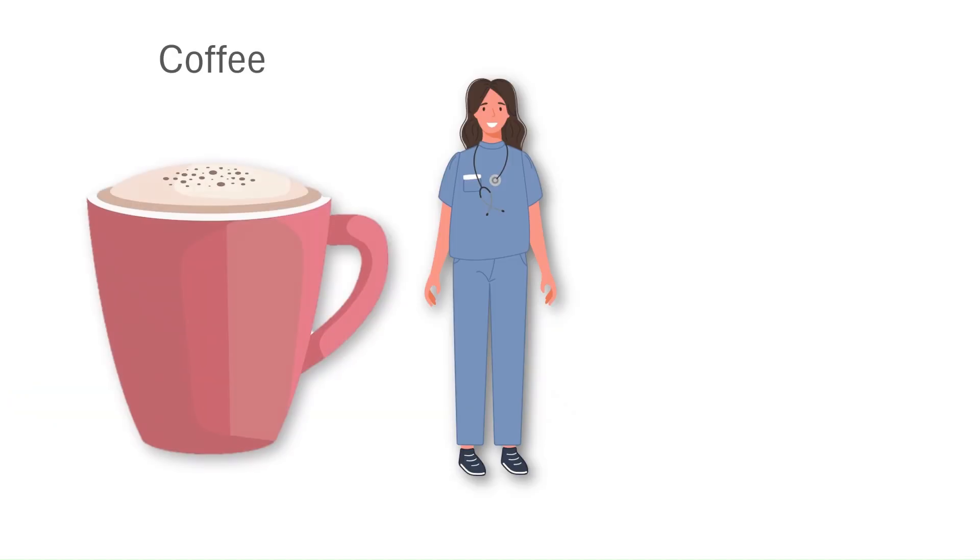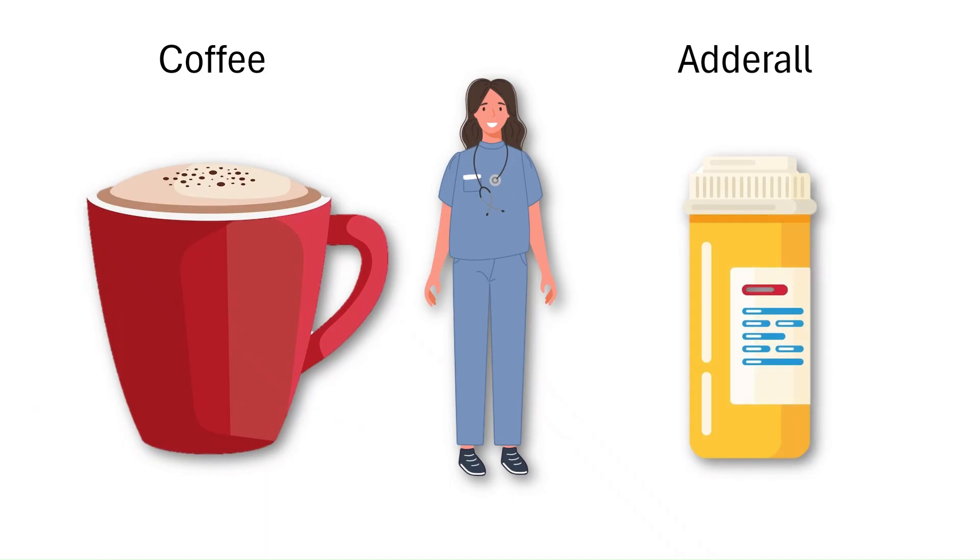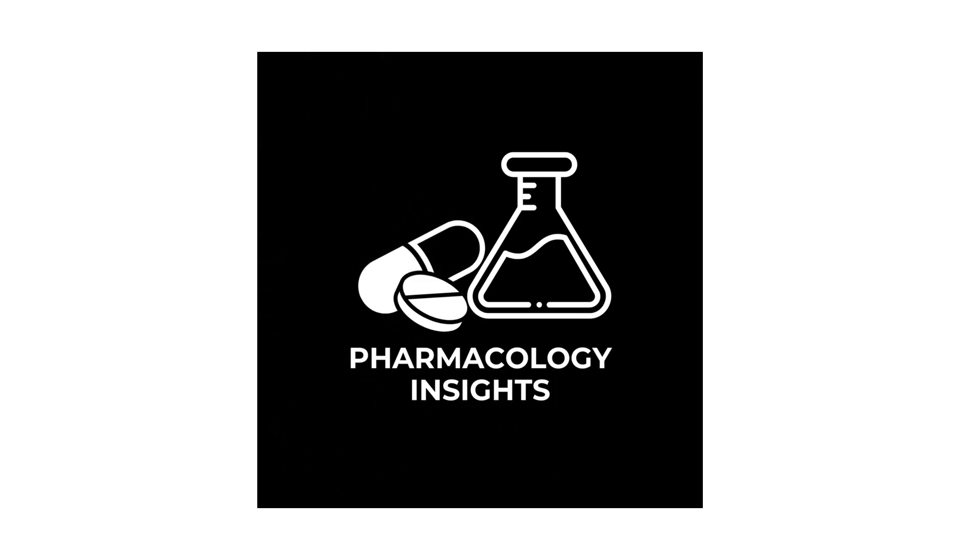Caffeine and Adderall may both make you feel more awake, but they're playing very different pharmacological games. One is a safe daily stimulant for most healthy adults; the other is a powerful medical tool with strict prescribing rules. Understanding how they work isn't just interesting — it's a reminder that not all stimulants are created equal. And that's it for today's pharmacology video. If you enjoyed this, please give it a thumbs up and subscribe to the channel for more pharmacology content.